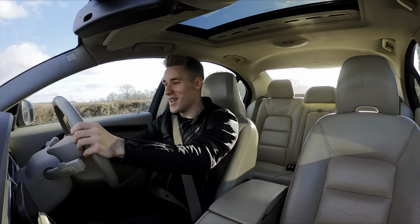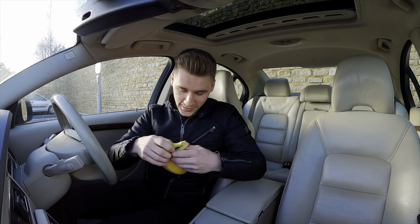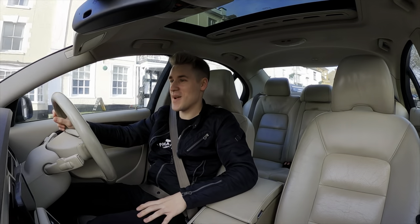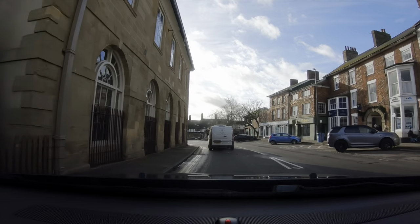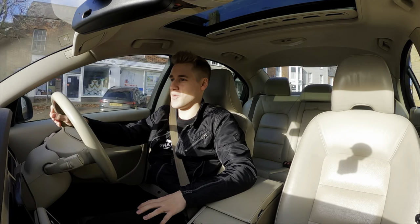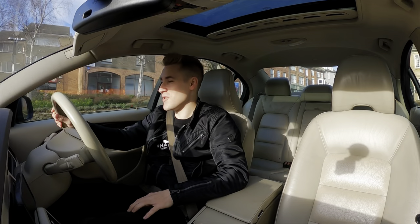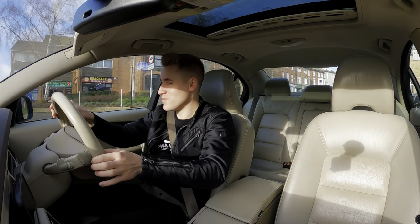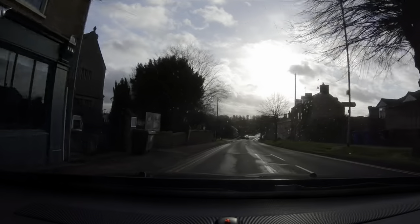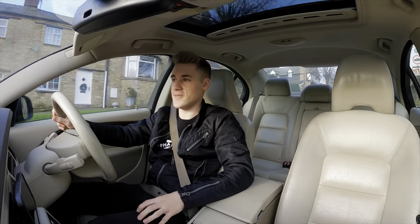Welcome back everyone! Today we're doing a fuel economy challenge — an MPG test with our Volvo S80 V8. What a surprise! If you're new here, you may not know that I love fuel economy and MPG tests, so it was only inevitable I was going to do it with the Volvo S80 V8 as well.